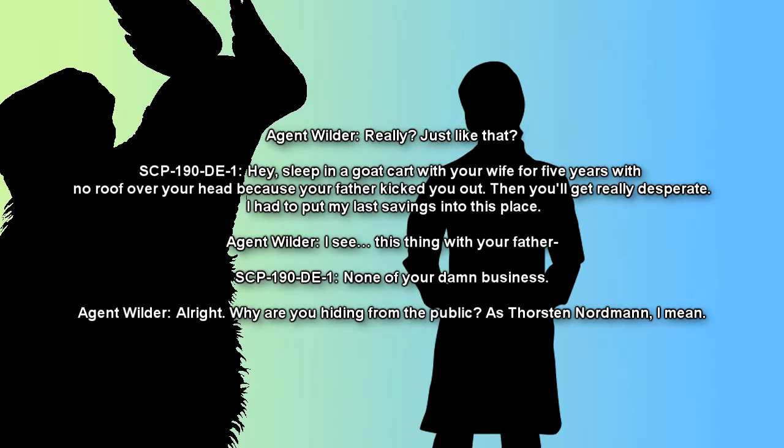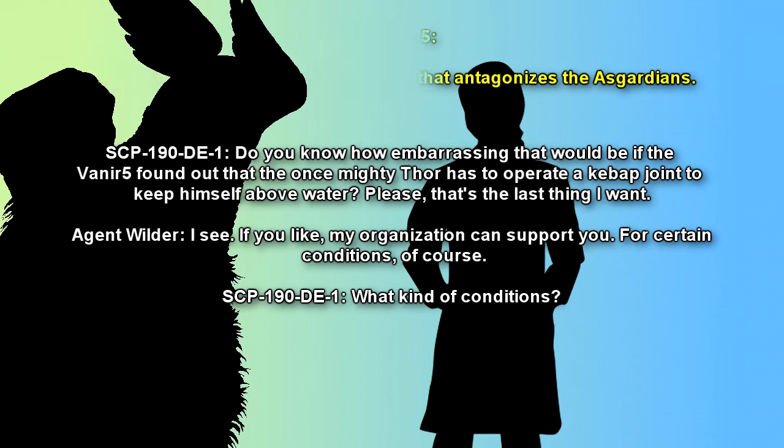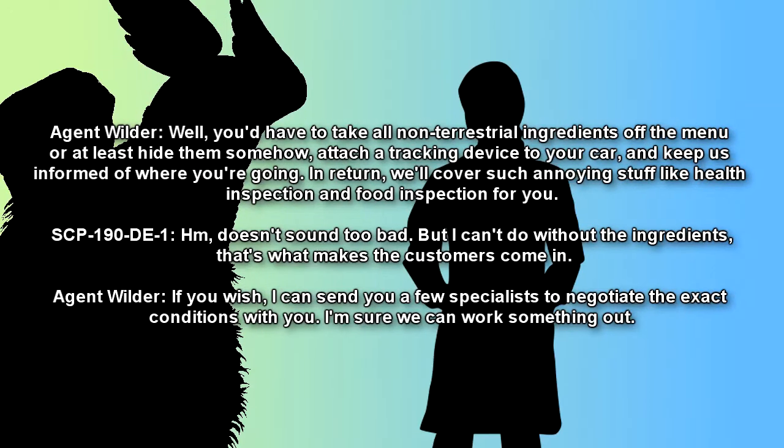Agent Wilder: Really? Just like that? SCP-009-DE-1: Hey, sleep in a goat cart with your wife for five years with no roof over your head because your father kicked you out. Then you'll get really desperate. I had to put my last savings into this place. Agent Wilder: This thing with your father — SCP-009-DE-1: None of your damn business. Agent Wilder: Alright. Why are you hiding from the public, as Thorsten Nordmann? SCP-009-DE-1: Do you know how embarrassing that would be if the Vanir found out that the once mighty Thor has to operate a kebab joint to keep himself above water? That's the last thing I want. Agent Wilder: If you like, my organization can support you. For certain conditions, of course. SCP-009-DE-1: What kind of conditions? Agent Wilder: You'd have to take all non-terrestrial ingredients off the menu, or at least hide them somehow. Attach a tracking device to your car, and keep us informed of where you're going. In return, we'll cover such annoying stuff like health inspections and food inspections for you.